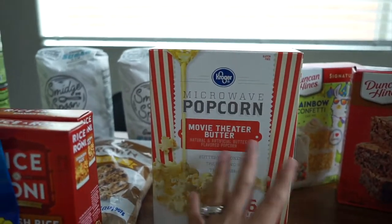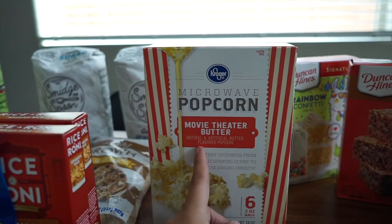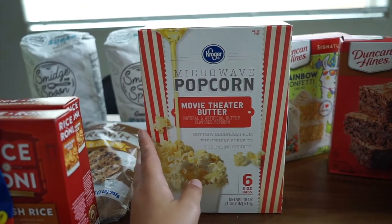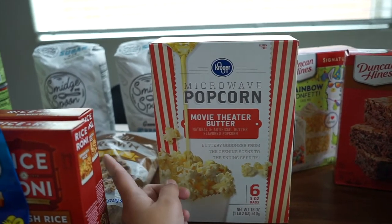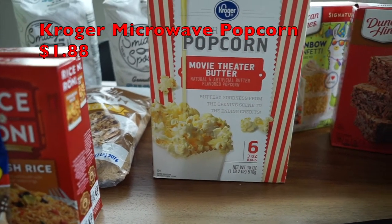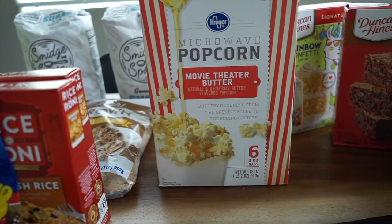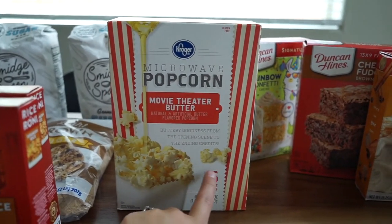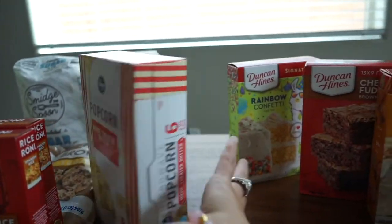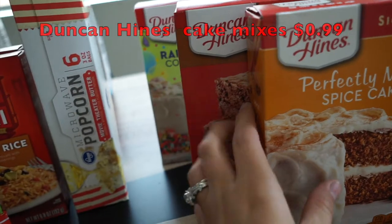My son is obsessed with popcorn — he always asks for a movie night and popcorn every time. We've actually been out of popcorn for some weeks and he's been very upset. There are six three-ounce bags, which is a good size for the boys to share. I don't let them eat popcorn too often because I get nervous they'll choke. The Kroger popcorn was on sale for $1.88.